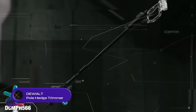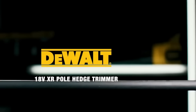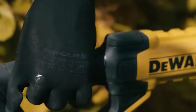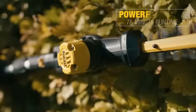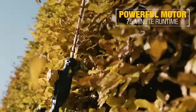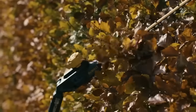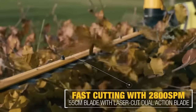The DeWalt Pole Hedge Trimmer is a powerful 20-volt cordless tool with an extendable shaft reaching up to 3.35 meters. Its 55-centimeter blade with a 25mm cutting width offers up to 75 minutes of run time on a single charge. The trimmer's articulating head can be adjusted to 180 degrees for trimming hard-to-reach areas, while the soft grip and auxiliary handle provide comfort and control. With a brushless motor, high-quality steel blade, and safety switch, this trimmer is a reliable choice for homeowners, backed by a three-year limited warranty.